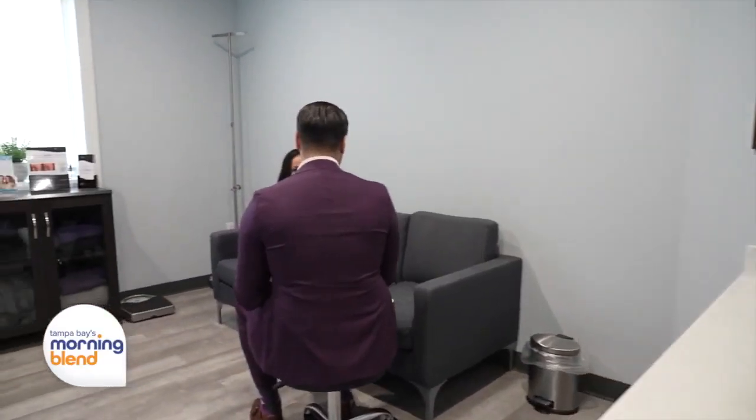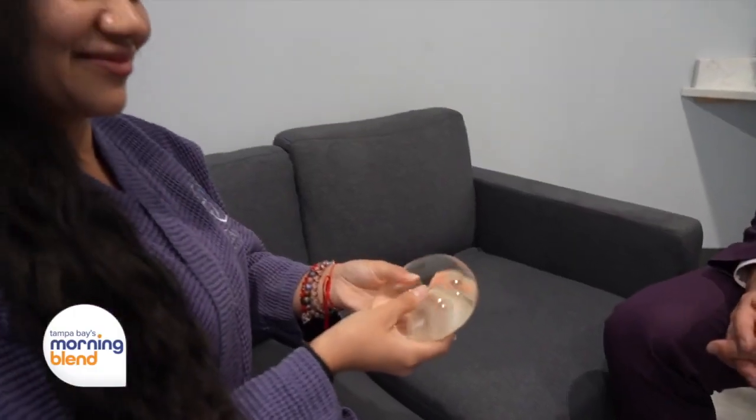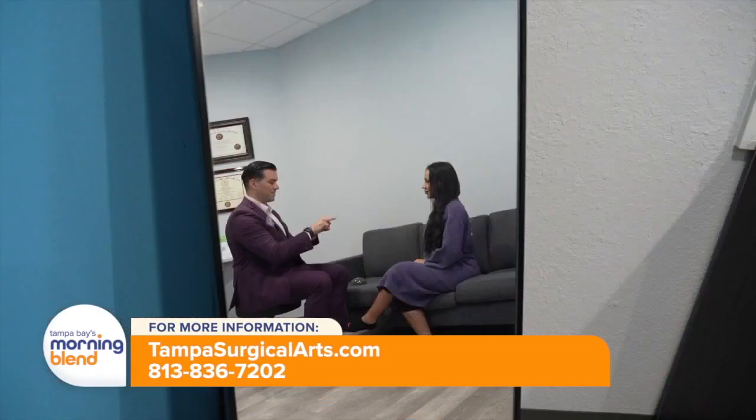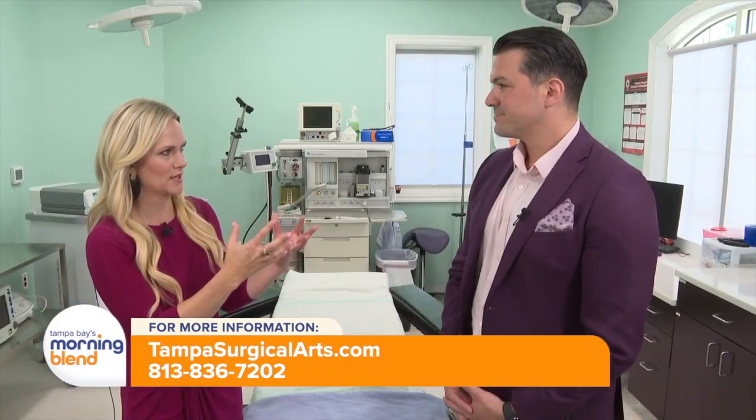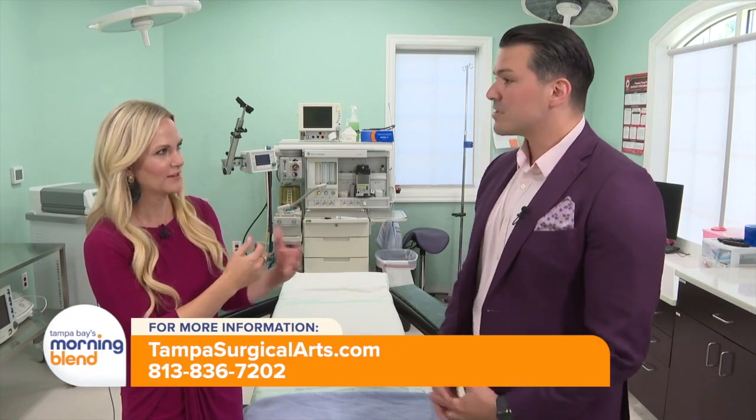So talk about your specializations. What I grew a passion for is the mommy makeover. What that encompasses is breast rejuvenation — breast enhancements, breast lifts, breast augmentations — and then most importantly, tummy tucks. A lot of people are having all of these things done at one time. We've encompassed the premier techniques to ensure safety for our patients, ensuring great results, and minimizing downtime for them.